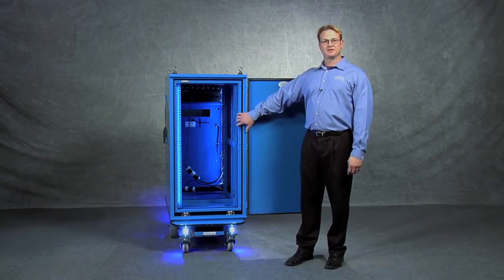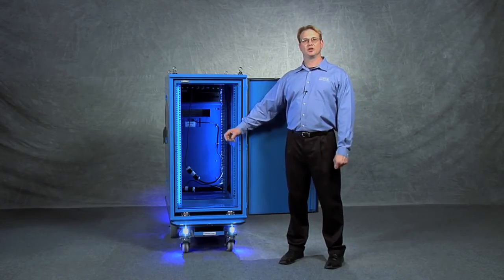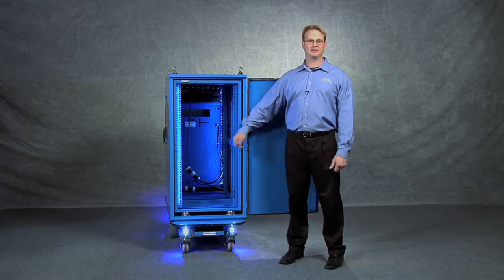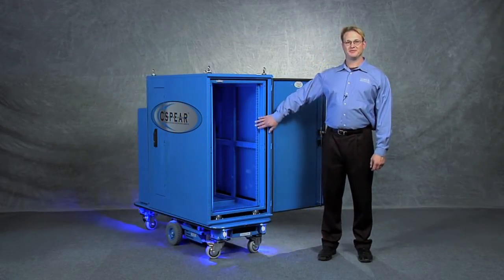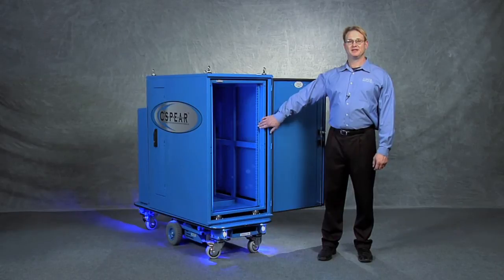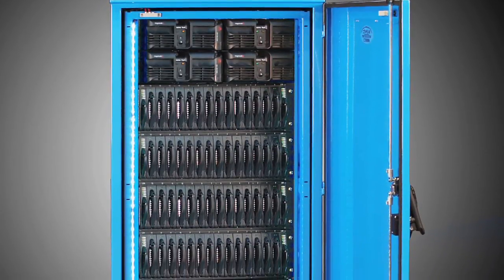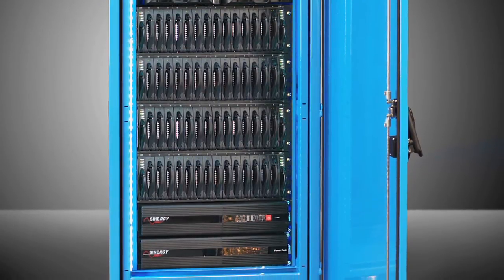The interior frame is suspended on specialized polymer mounts that allow it to be assembled, wired, and either shipped or transported without damaging the interior equipment. The C3Sphere interior frame uses fully adjustable rack rails. These rack rails can be adjusted up to 36 inches in depth to accommodate any standard 19-inch rack equipment. This rack equipment can include blade servers, telco, storage, and high-end UPSs.